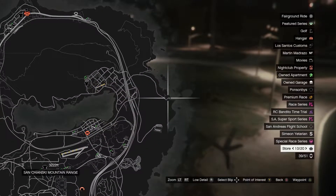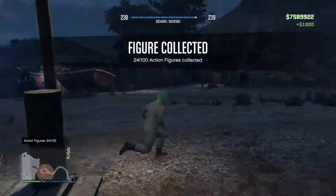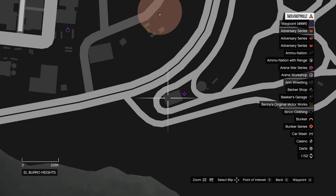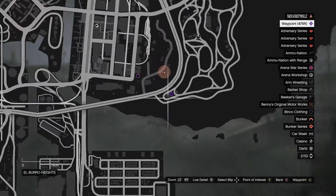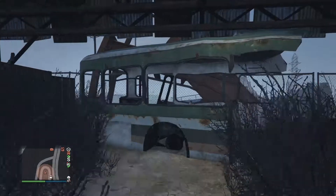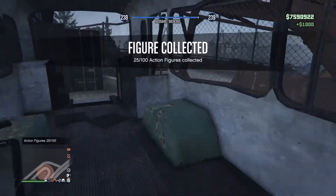Number 24, you can find it right here in this gang attack section area by some boat docks, up on that dock on the corner. Number 25 is towards the bottom right-hand of the map, in this construction area — you could call it a power plant area, or a garage with a broken bus. But that's number 25.